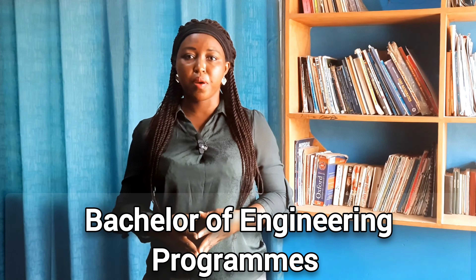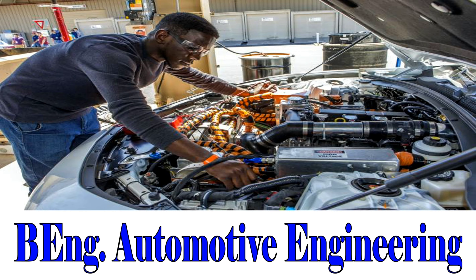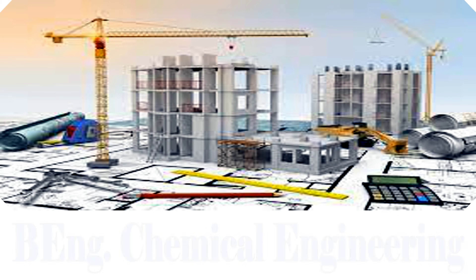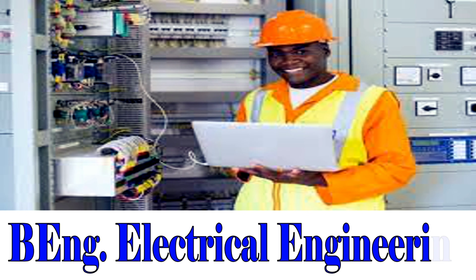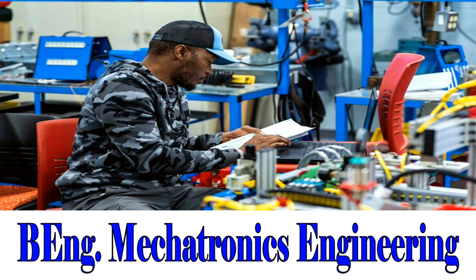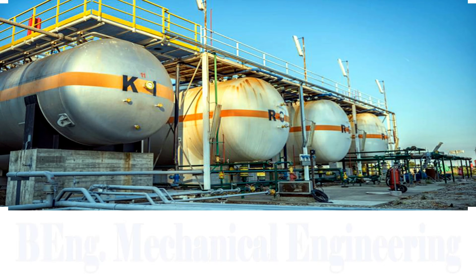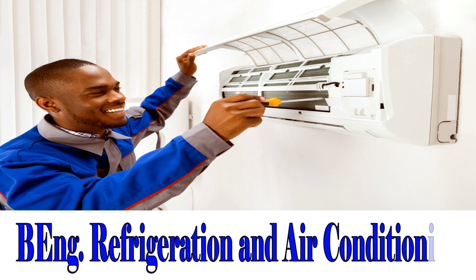Next on our list is their Bachelor of Engineering programs. Bachelor of Engineering in Agricultural Mechanization Engineering. Bachelor of Engineering in Automotive Engineering. Bachelor of Engineering in Chemical Engineering. Bachelor of Engineering in Civil Engineering. Bachelor of Engineering in Electrical Engineering. Bachelor of Engineering in Mechatronics Engineering. Bachelor of Engineering in Mechanical Engineering. Bachelor of Engineering in Oil and Gas Engineering. Bachelor of Engineering in Refrigeration and Air Conditioning.